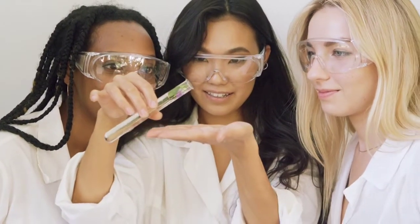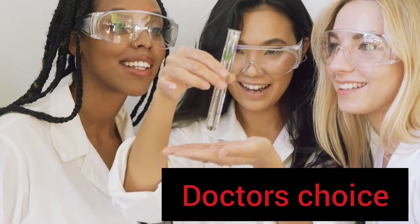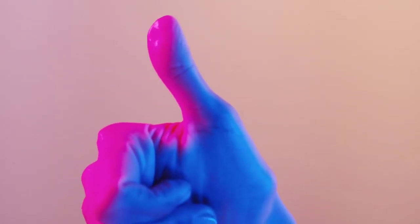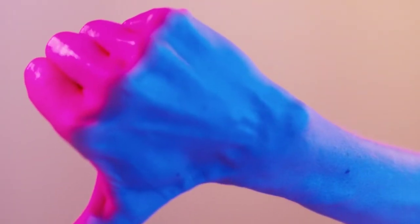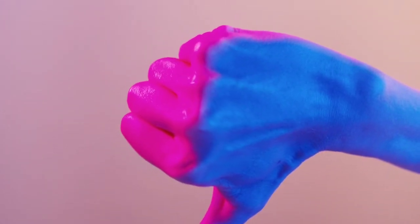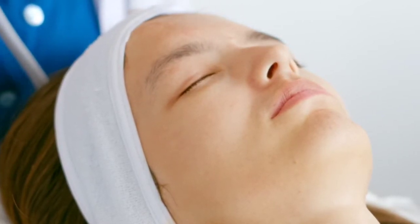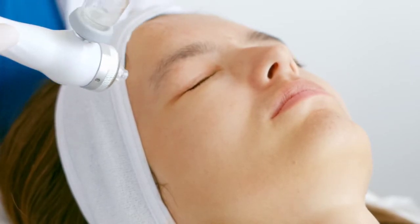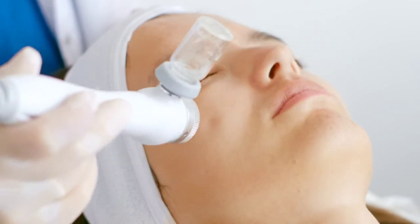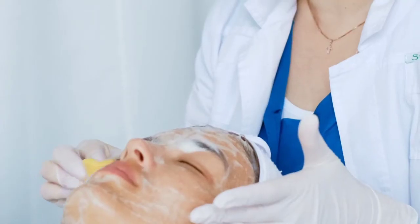Hello guys, welcome back to our channel where we help you look your best. We make these videos because there are millions of pharmaceutical and cosmetic products in the market today, and the brands marketing these products make beautiful claims. We want to help you understand if the ingredients work or not, because not all ingredients suit every skin type, and using the wrong ones can end up damaging your skin.